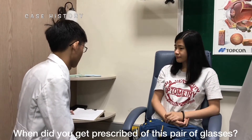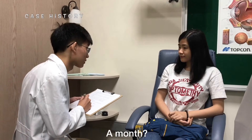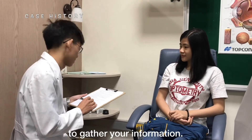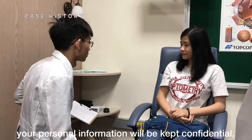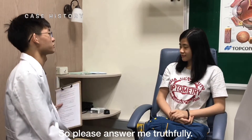When did you get prescribed this pair of glasses? It's about a month. A month? Yeah. Right. I'm going to ask you some questions to gather your information. Of course, your personal information will be kept confidential. So please answer me honestly. Okay.